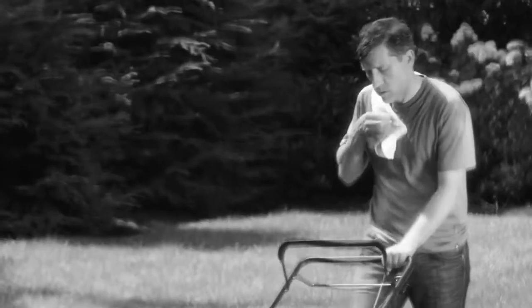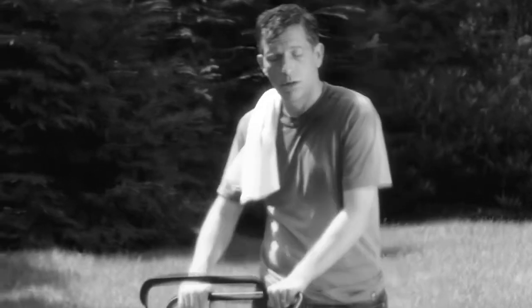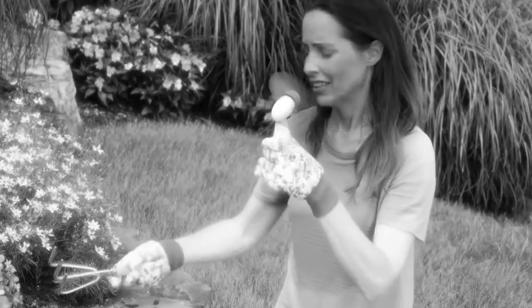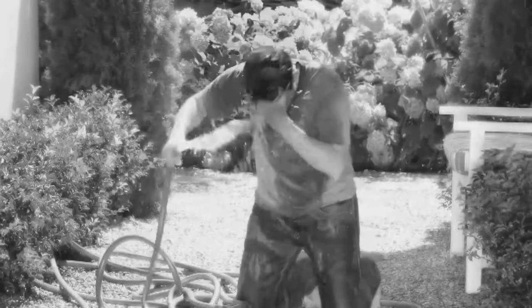Some days are so hot, you feel like you're going to melt. And no matter what you do, you just can't cool yourself. Having to hold a tiny little fan is such a joke. And hosing yourself off just leaves you soaked.